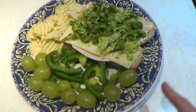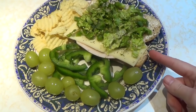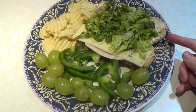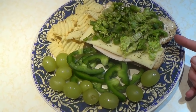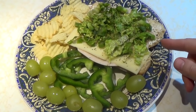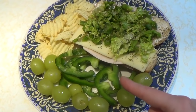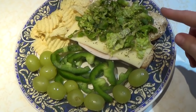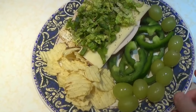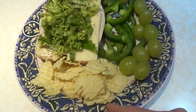For my day six lunch, I have a whole wheat hot dog bun with a slice of Simple Truth nitrate-free turkey lunch meat, a slice of Swiss cheese, two teaspoons of olive oil mayo, a sliced piece of green leaf lettuce, and about two-thirds of a cup of sliced green pepper — some also on the sandwich. I also have 10 green grapes and a serving of sour cream and onion rippled potato chips.